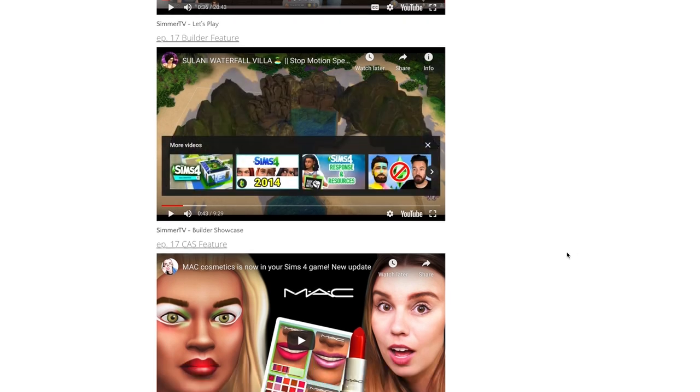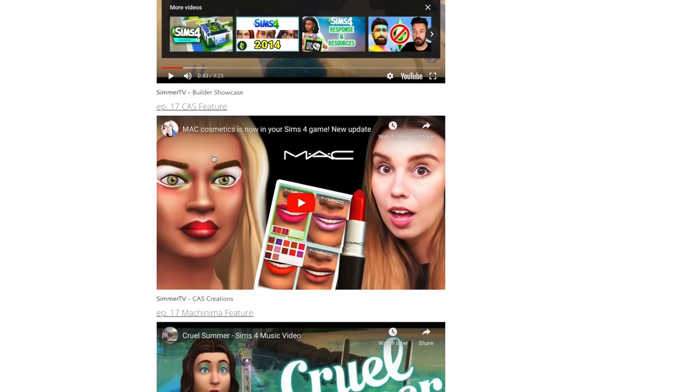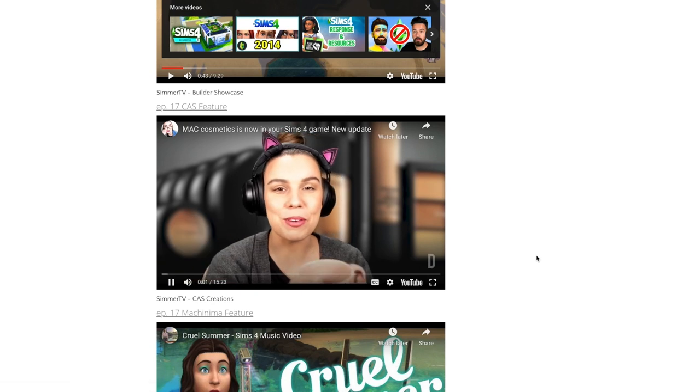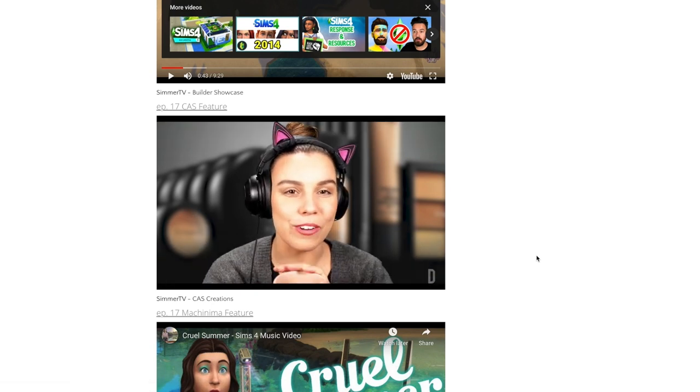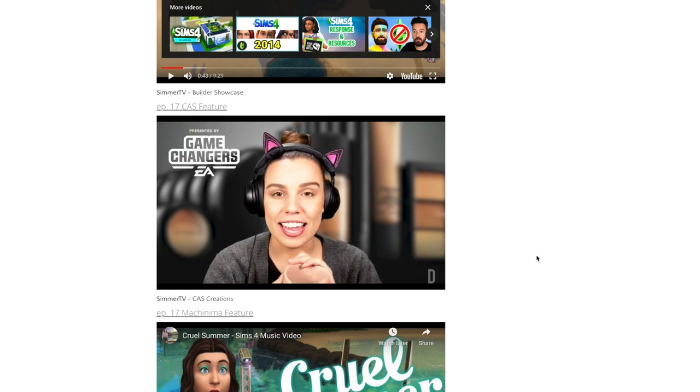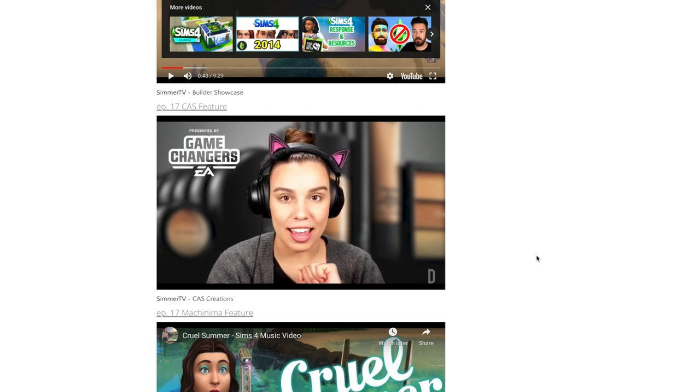Next up is our CAS feature, and this week I was pleasantly surprised when I saw this brand new video from Deligracy. Deli, an EA game changer, had early access to the update, and with this access she put together a fantastic tutorial on something new we got with the base game update — brand new makeup crafted in partnership with MAC Cosmetics.